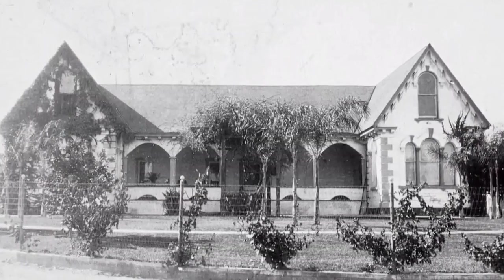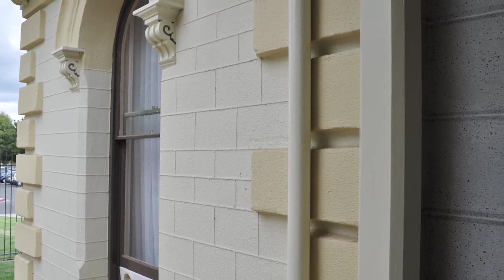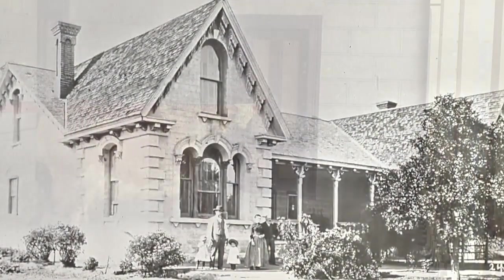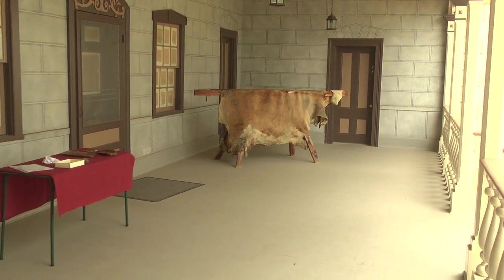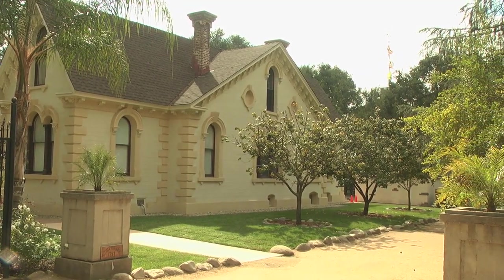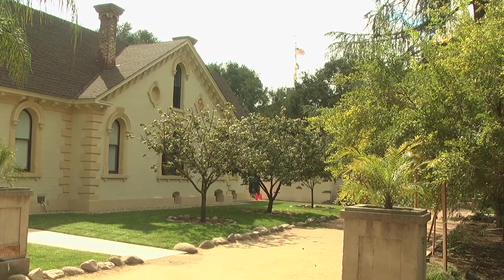Originally, the Workman House was a very simple three-room adobe home with a flat roof. Over time, they added two wings, also made out of adobe. Once their financial situation changed, the family was able to remodel the house into something incredibly different. What's remarkable is that they kept the original core — those three rooms. We call it a Victorian-era home because it has lots of great little elements, but the skeleton is still that adobe core, which is really remarkable.